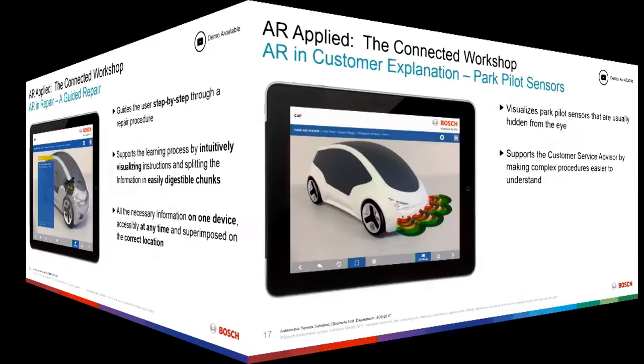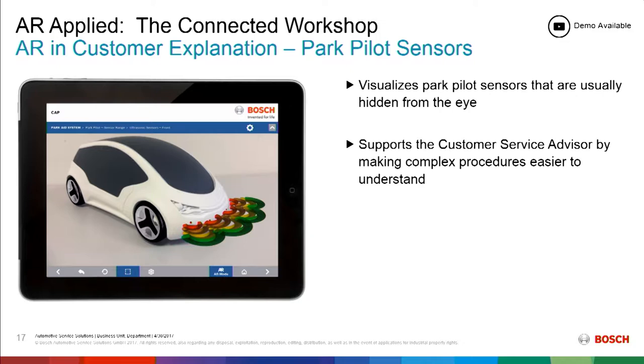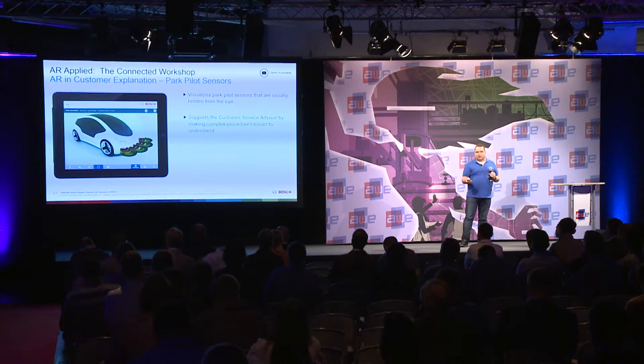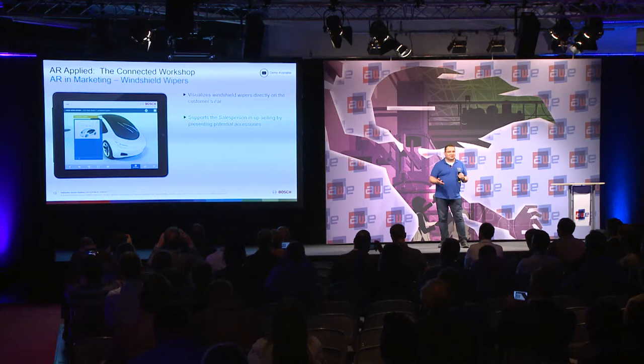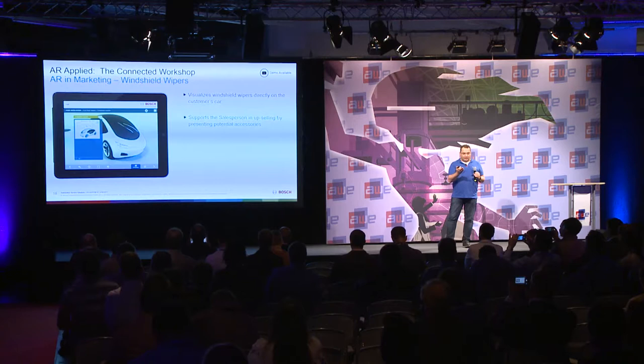You can also do a customer explanation. You show the customer live how their park sensor is working — or not working. You can show all the sensors and highlight that one sensor is no longer detecting anything. This can be used for training, for upselling, or simply to communicate repair results clearly. For example, you can show screen wipers and their performance results as an upselling opportunity — our team developed this as a demonstration case.